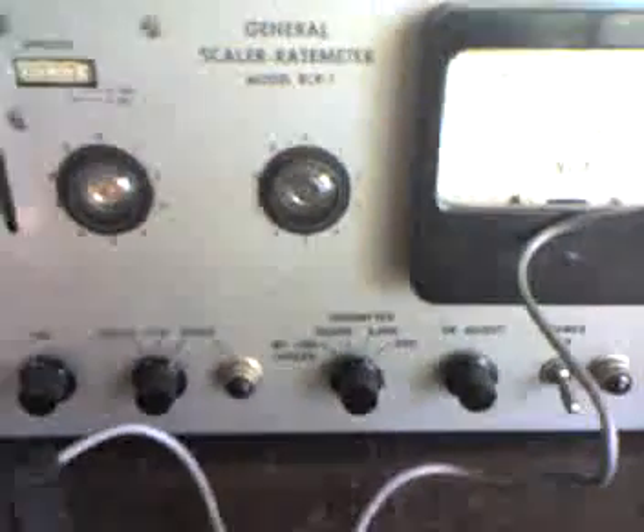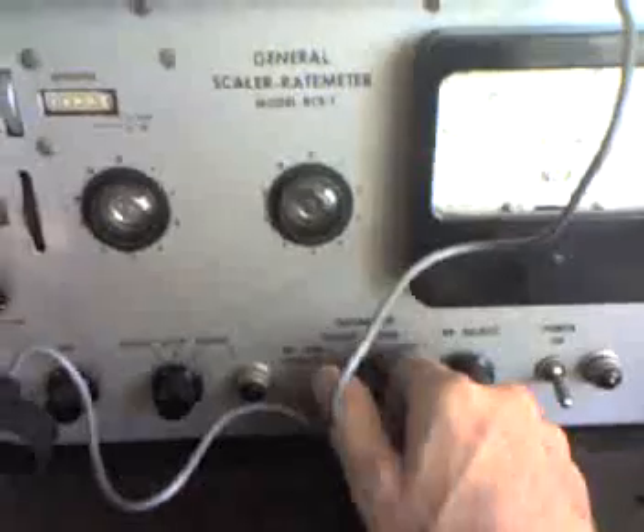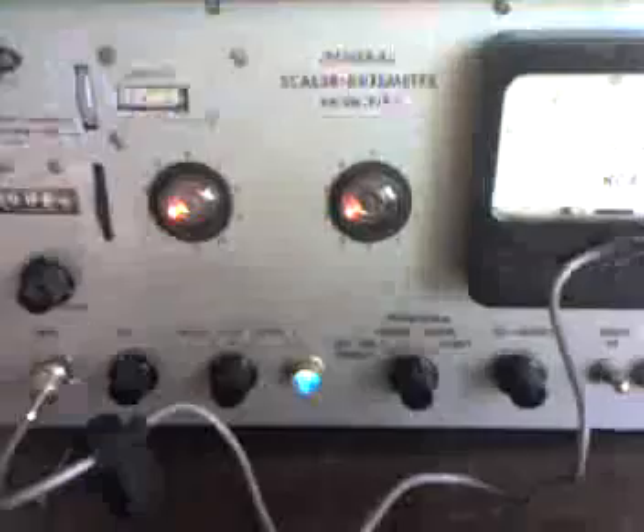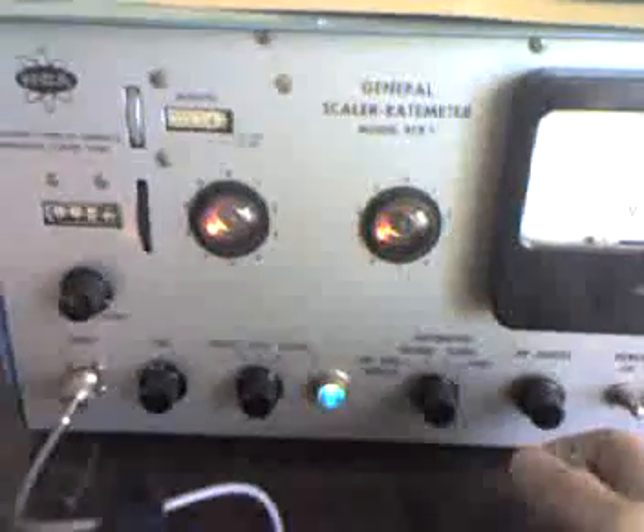I'm going to turn it down to the 10x reading, and you can see that on the CDV-700 it's about 3 milliröntgens per hour. And previously in a recent video I also used this rate meter, and the rate meter pretty much confirms what my standard CDV-700 Geiger counter shows.